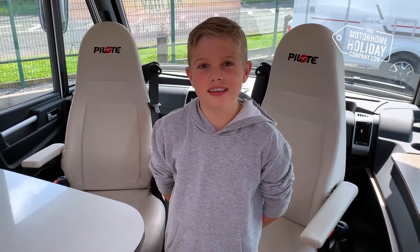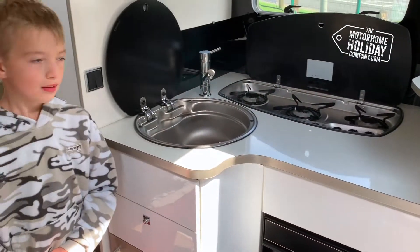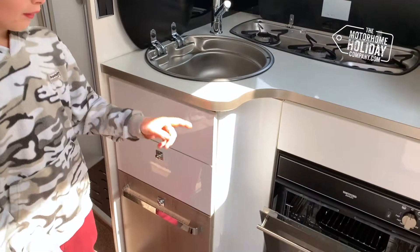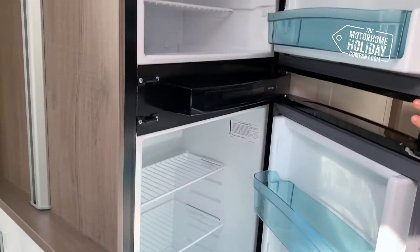As you can see, this Moods Home has got a lovely clean layout. In the kitchen, we've got the hob, sink, grill and oven, plus lots of storage. It also has a huge fridge and freezer.